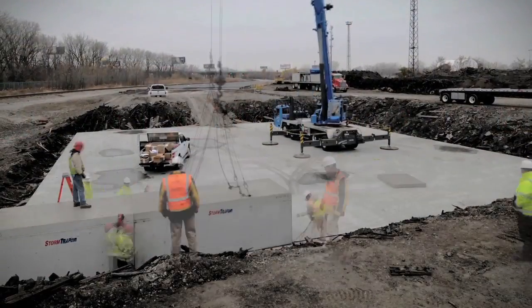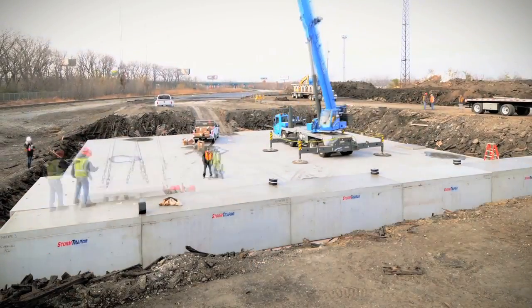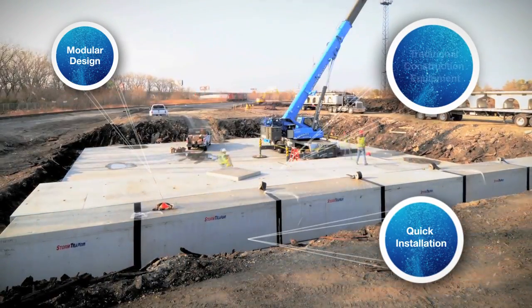Stormtrap was designed not only to provide efficient handling of stormwater, but also to provide a cost-effective solution to developers and owners. Its modular design allows it to be installed quickly and efficiently with traditional construction equipment.